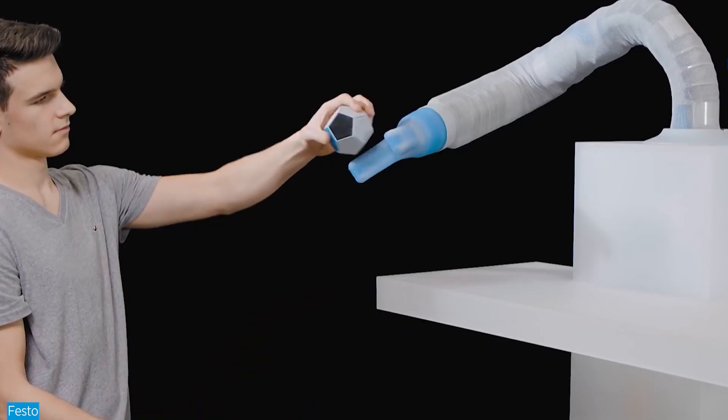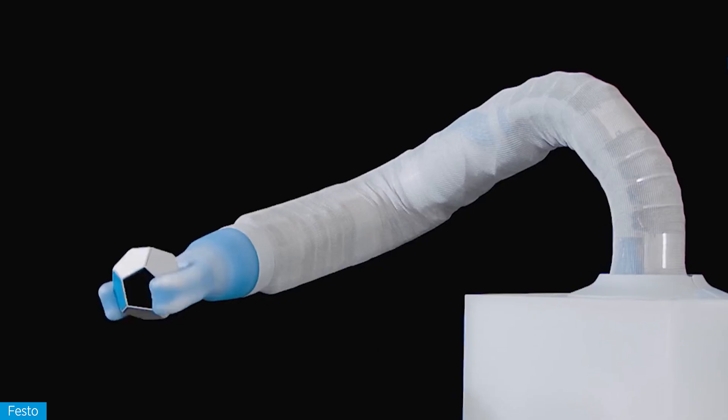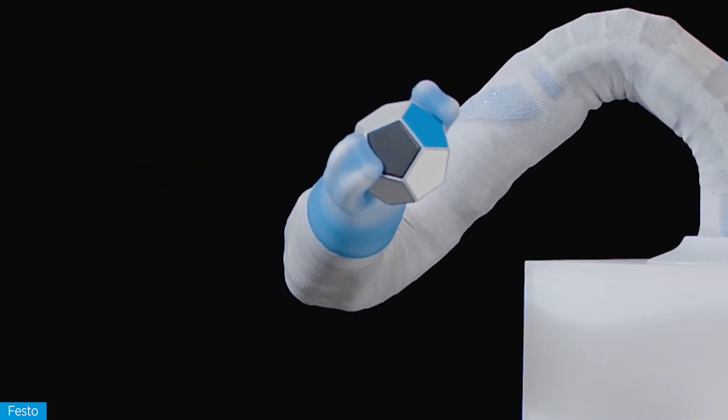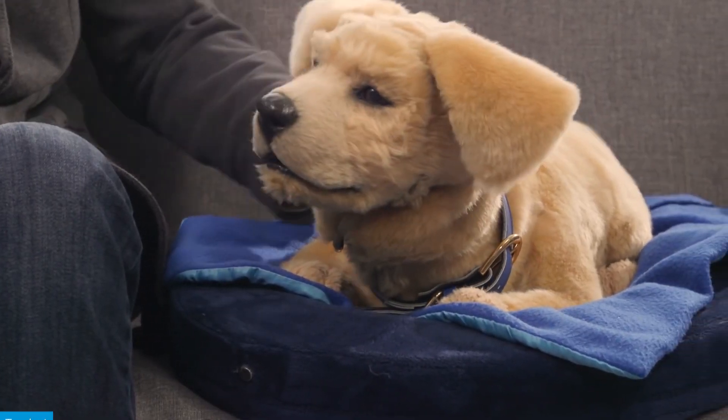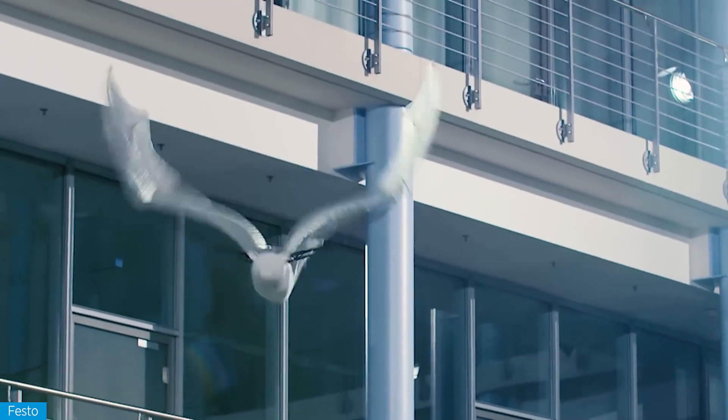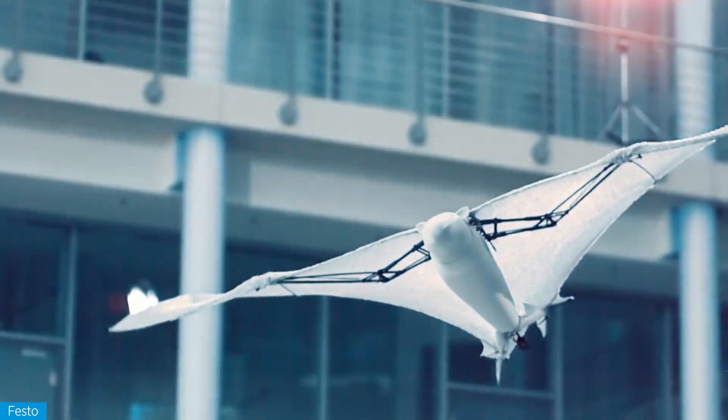Broadly speaking, the kingdom of robotic animals can be broken down into three phylums. You've got robots inspired by specific parts of an animal but don't necessarily resemble the entire animal. Then you've got pet and companion robots. And finally, robots that are basically just full-on mechanized recreations of a given animal.